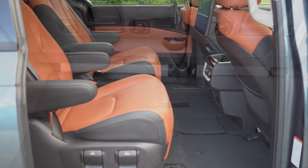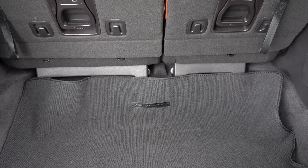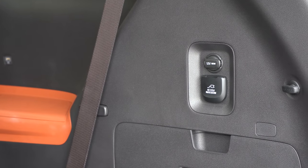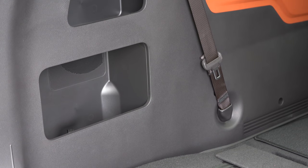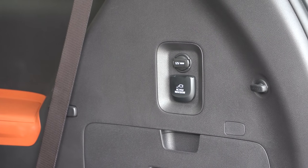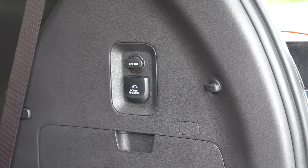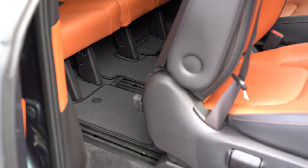In the cargo area for SX trims: LED lighting, grocery bag hooks, side cubby storage areas, a 12-volt power outlet, and to my surprise, a 115-volt power outlet — so you could charge a drill back there if needed.